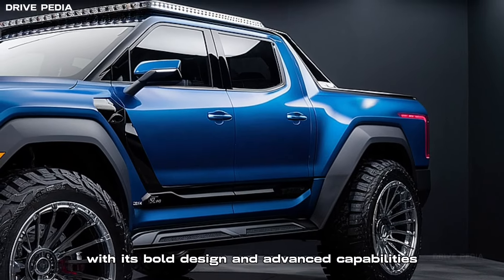Exterior design: the Tasman sports the classic Kia grille, flanked by striking LED headlights and fog lights. The gunmetal gray accents and a crew cab configuration give it a commanding presence on the road. The tailgate proudly bears the Kia stamp, a mark of quality and innovation.